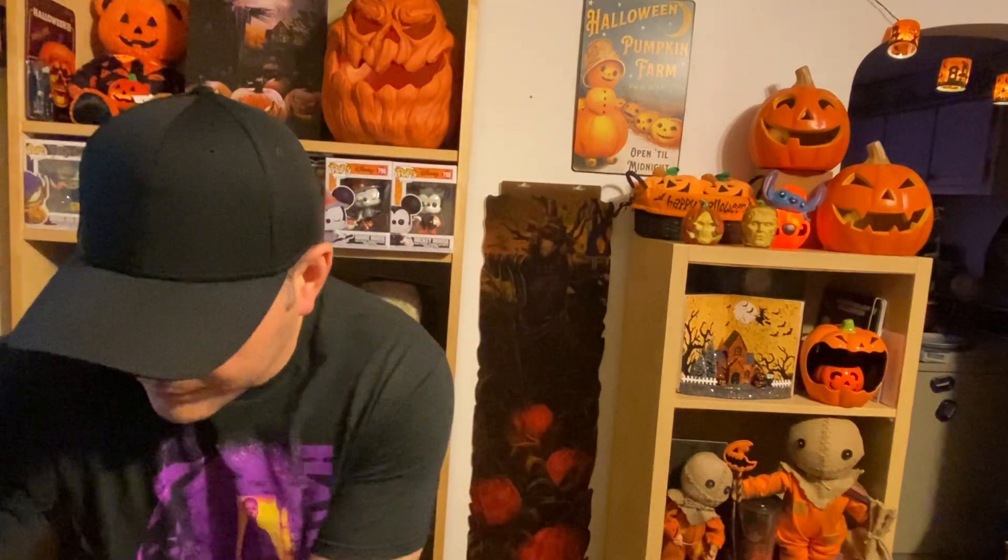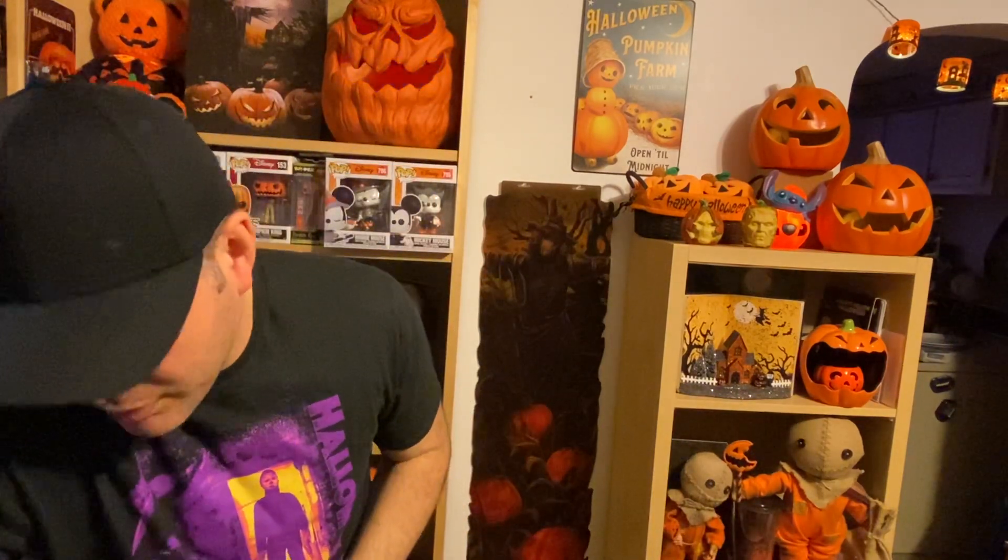I grabbed a couple more anti-bac hand sanitizers — they always have Ghoul Friend and Vampire Blood. I was happy to find those because they did not have them last year, even though they tried to tell me they have them every single year. I also got the Ghoul Friend and Vampire Blood wallflower scents, and a Marshmallow Fireside which I love.